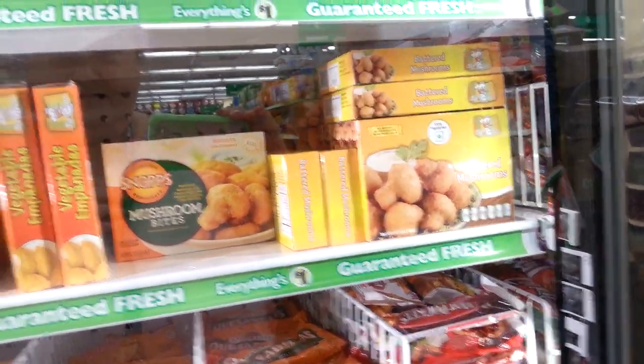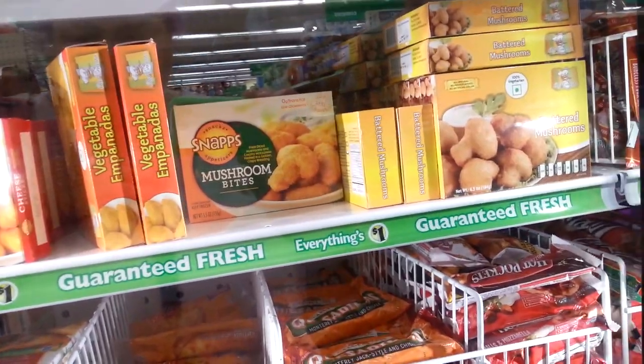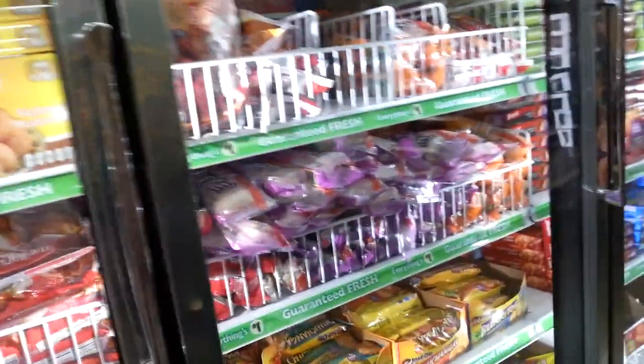There are mushroom bites and vegetable empanadas — that sounds interesting. But we can't do anything that requires an oven. So whatever we buy has to be something that doesn't require an oven.